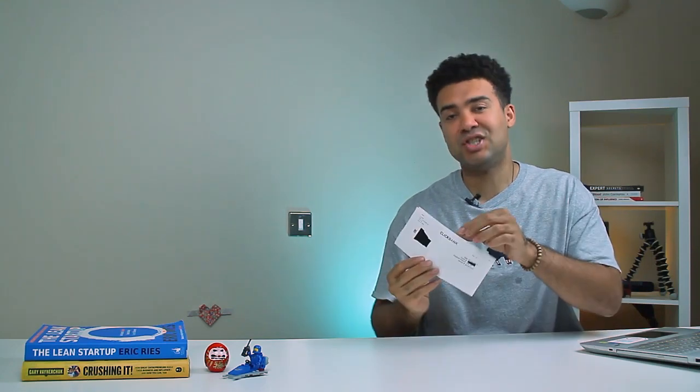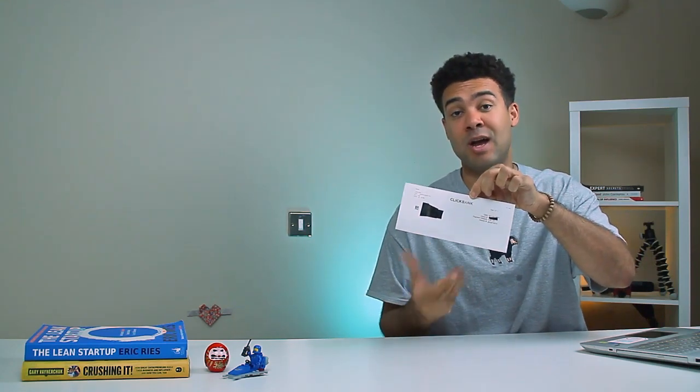So this week I received a surprise check in the mail from Clickbank for a YouTube video that I made two years ago. I had no idea it was coming and the amount of money they paid me shocked me. In this short video we're going to cover exactly how much I was paid and the easy steps I followed to be able to get that money sent to me.